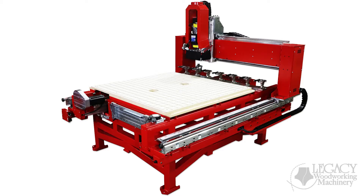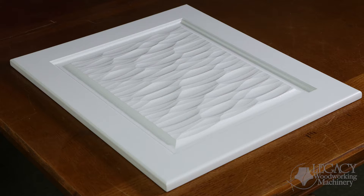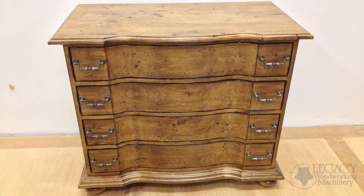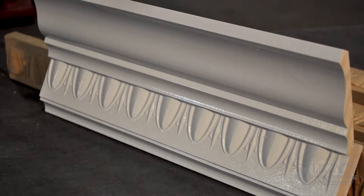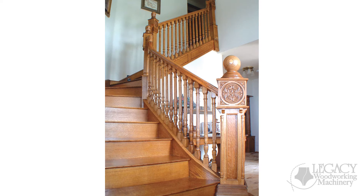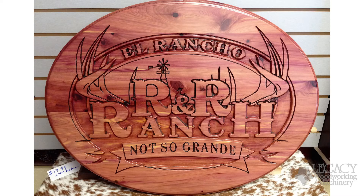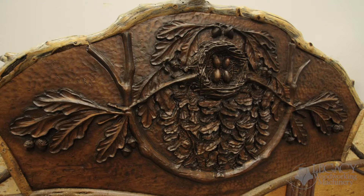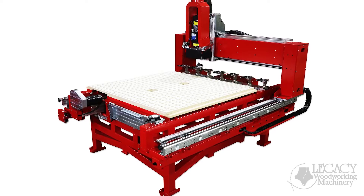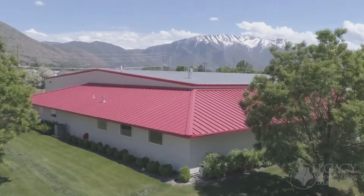The Maverick 4x4 can produce cabinetry, furniture, architecture, and custom millwork. The Maverick 4x4 series provides more value for the price than any other CNC. All Legacy CNC systems are manufactured in Springville, Utah, right here in the USA.